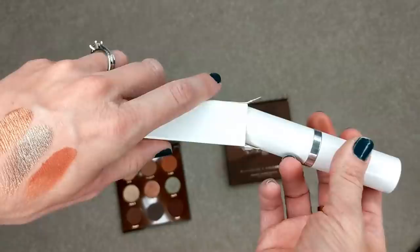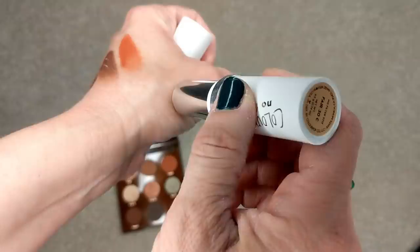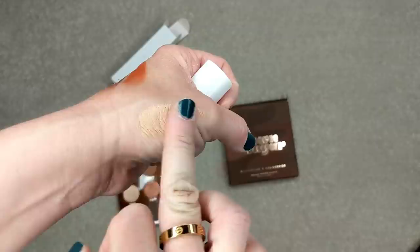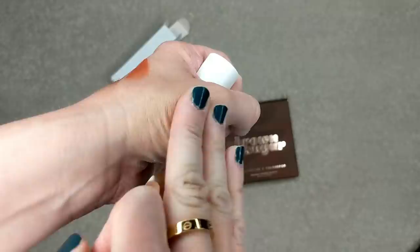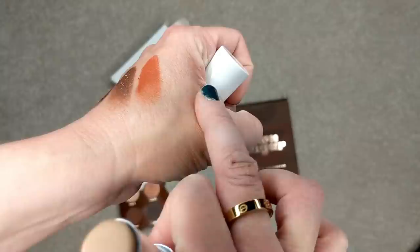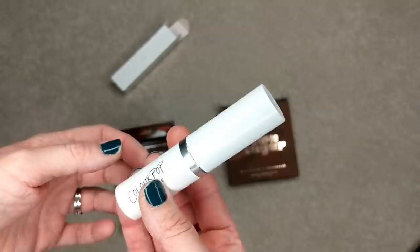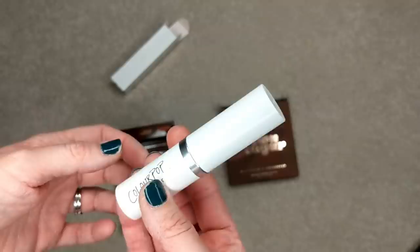I ordered the Foundation Stick even though I hate foundation sticks and I never like any of them — but I keep thinking I'm going to end up liking one at some point. I got this one in the shade Fair 30C. This one is definitely going to be a little too yellow for me, even though I think the C meant cool. But it feels really lightweight and it's not clinging too bad — it's melting in really nicely. I'm definitely excited to give this one a shot, and I'll keep you guys updated on this as well.